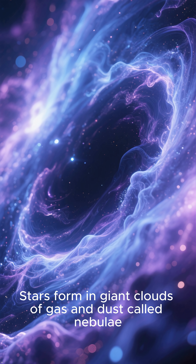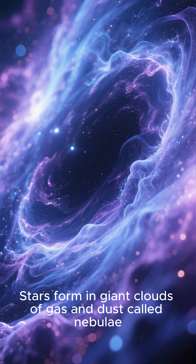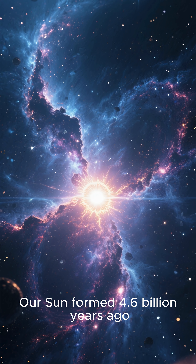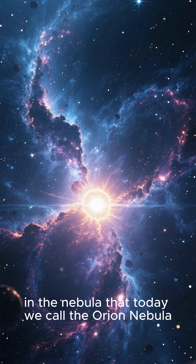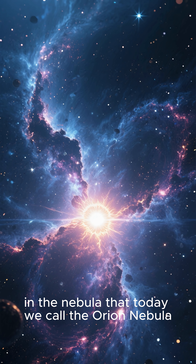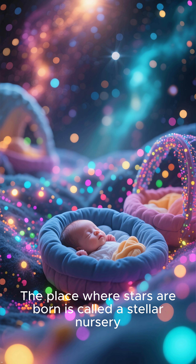Stars form in giant clouds of gas and dust called nebulae. Our sun formed 4.6 billion years ago in the nebula that today we call the Orion Nebula. The place where stars are born is called a stellar nursery.